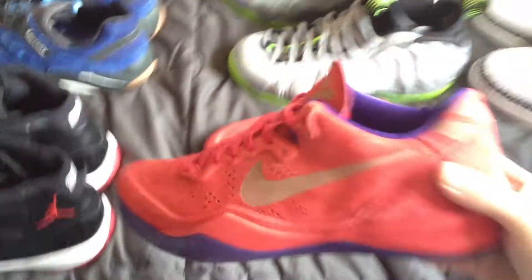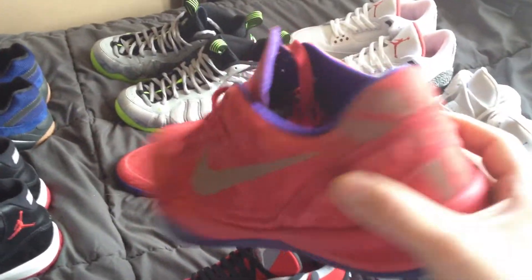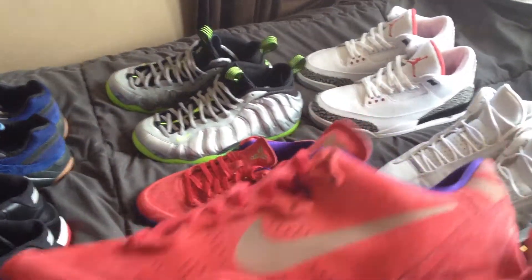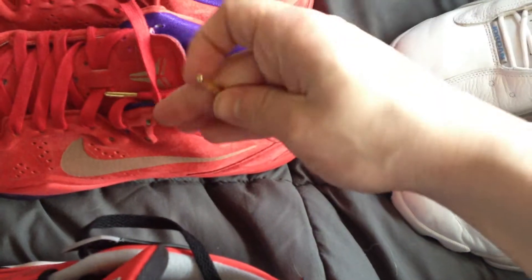Red Suedes — Kobe 8s. Like I said, one of my favorite colorways. I love the new buck, so I can pass. Especially after getting the black suedes. These gold lace tips are really nice.